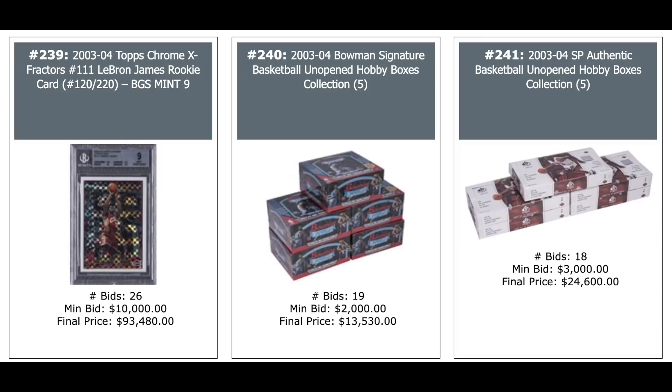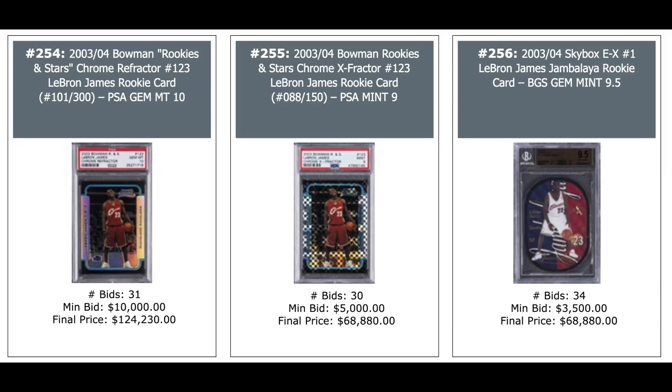Five 2003 Bowman Signature Boxes — looking for LeBron — $13,000. Five SP Authentic Boxes — looking for LeBron — $25,000. LeBron's Bowman Chrome Refractor out of 300 — $124,000. X-Fractor in the middle out of 150 — $68,000, PSA 9. And his Jambalaya Rookie BGS 9.5 — $69,000.